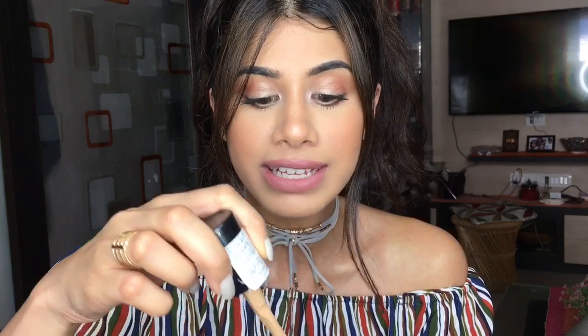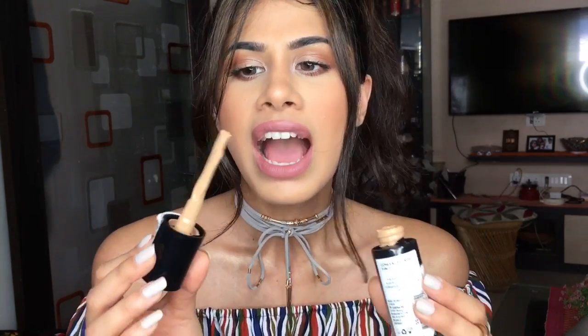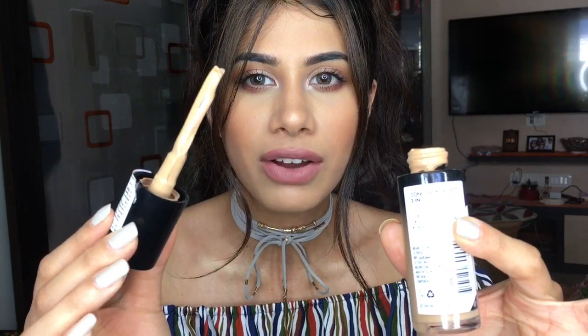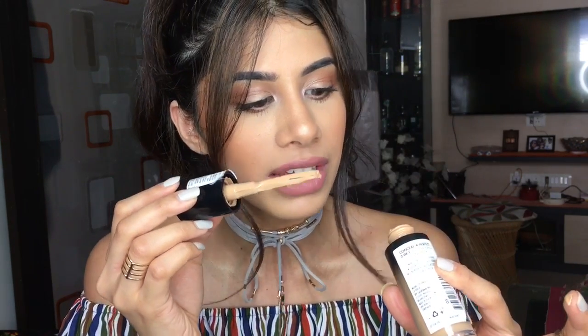The next product is one you're going to be really excited about because I got so many requests and DMs asking me to test it. This is the Milani Conceal and Perfect two-in-one foundation plus concealer — I'm in the shade Warm Beige. I'm going to test it out in another video. The applicator seems broken or odd — I wish it had a pump — but I'm definitely going to test it out and give you guys my full thoughts.